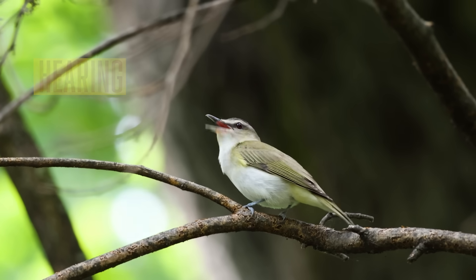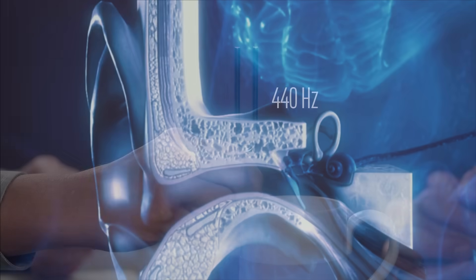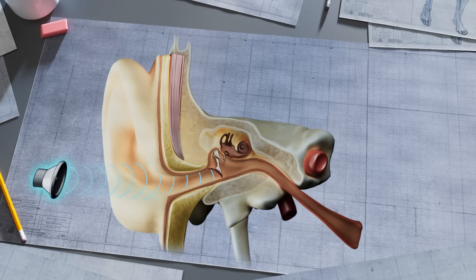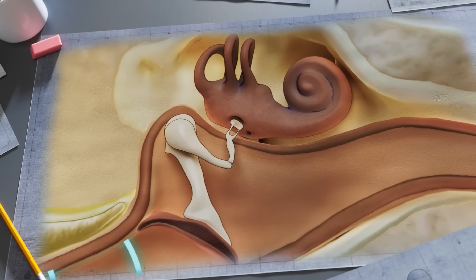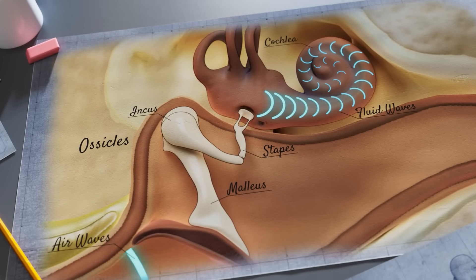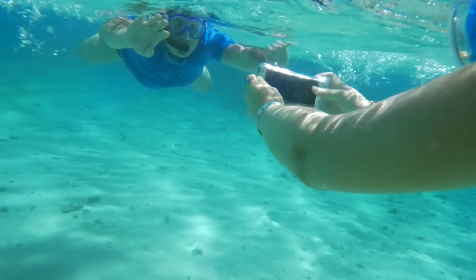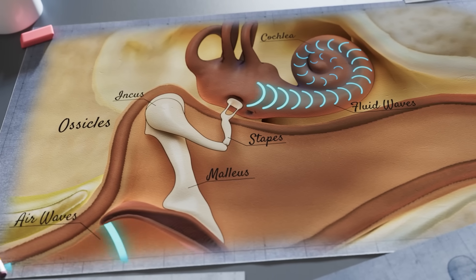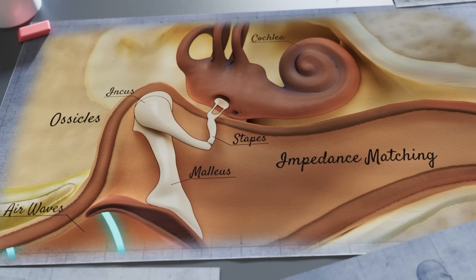Our next component of spatial awareness is hearing. Our ears convert pressure waves into electrical signals that our brains then interpret. The physics required to make all this work are almost beyond belief. As sound waves traveling through the air strike the eardrum, the three bones of the ossicles transfer the energy to the cochlea, which is filled with fluid. Sound travels differently through water than through air, which is less dense — but these fluid waves in the ear match the loudness and frequency of the air waves. Sound engineers call this impedance matching, an extremely tricky problem to solve, but the incredibly engineered ossicles do it flawlessly.